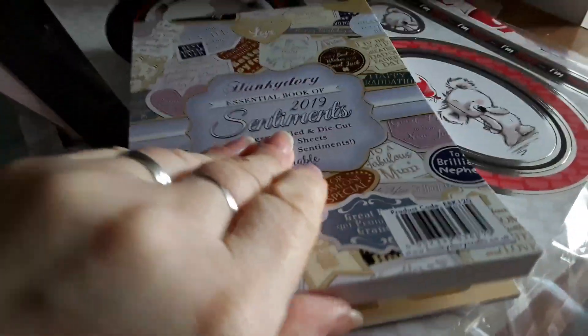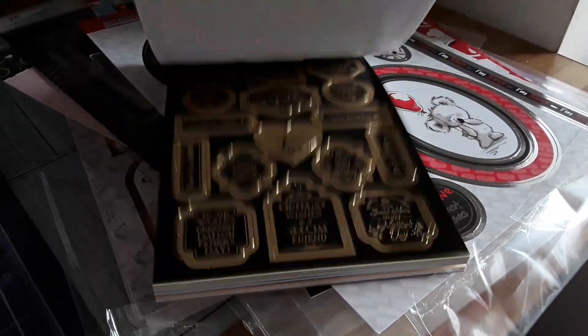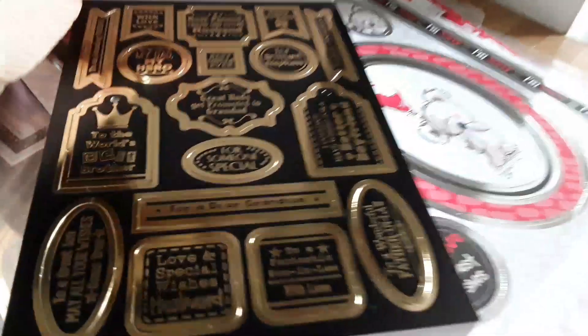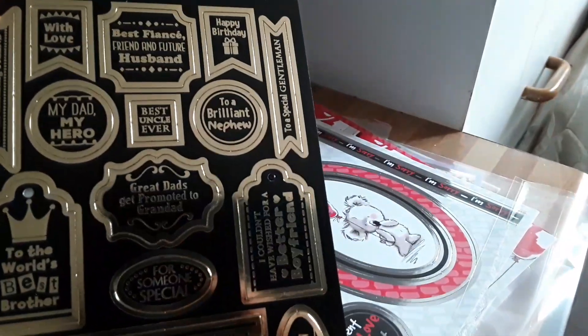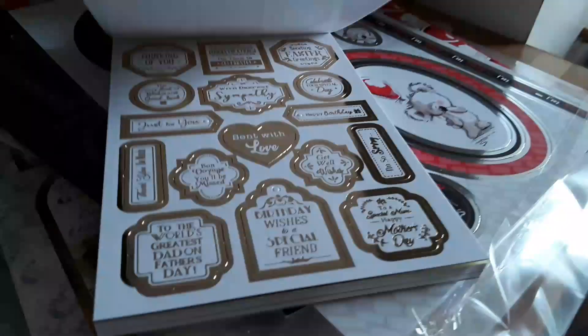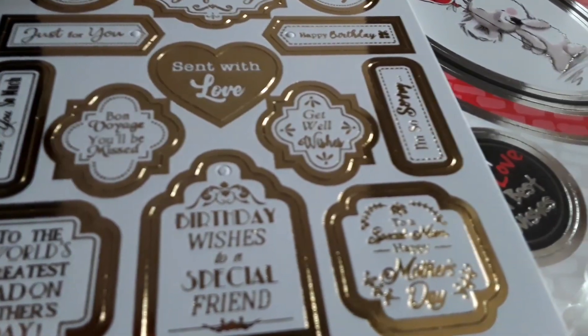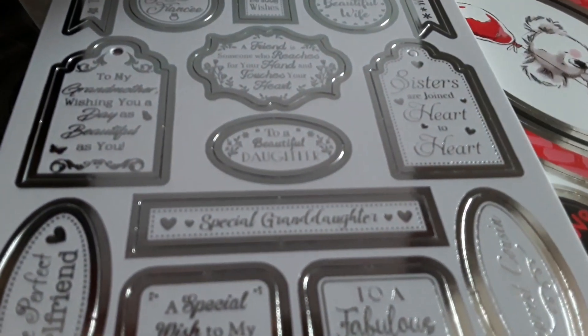This one is just a die cut ready to be popped out — sentiments ranging from dad, friend, husband, nephew, birthday wishes, gracious dad, bon voyage, get well, Mother's Day, daughter, girlfriend, sister-in-law, mom, sisters. It's got about everything in here.